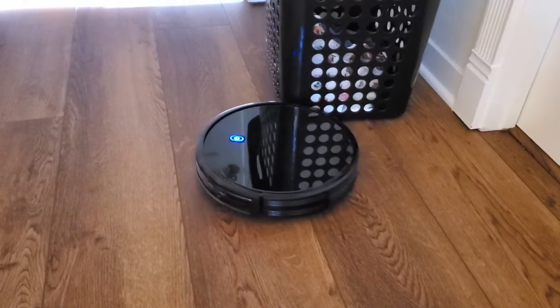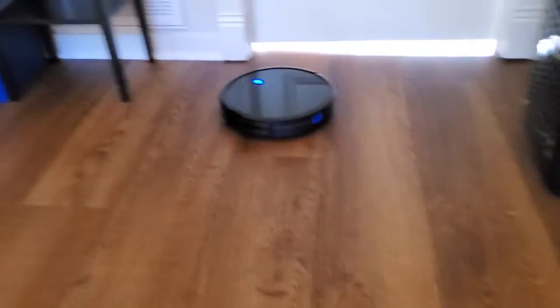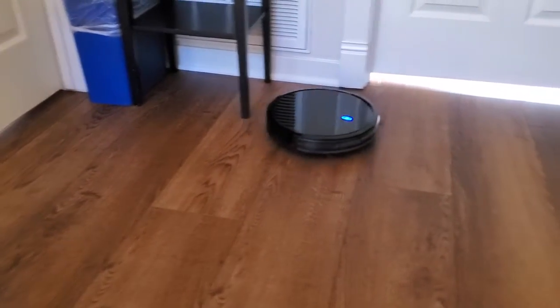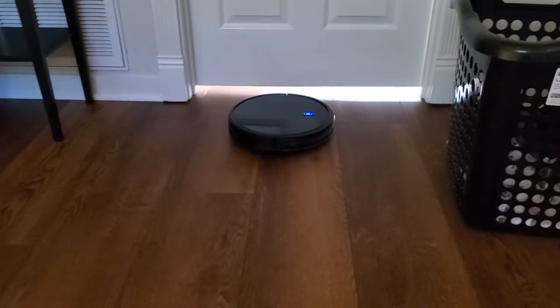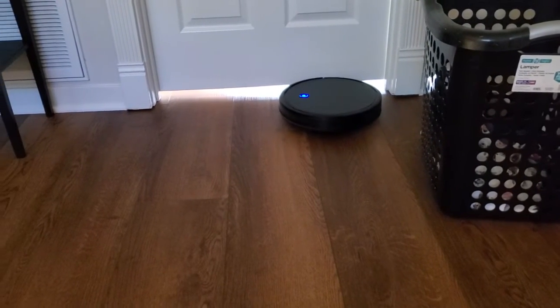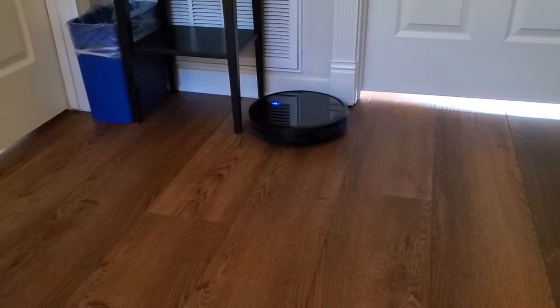It's just going to clean based on the onboard sensors, and you can see what it's doing now — kind of bumping gently into things, following along walls, and just sort of bouncing around. So it doesn't map, which I think is good if you don't want a robot scanning your home all the time. It also keeps the cost of the unit down.